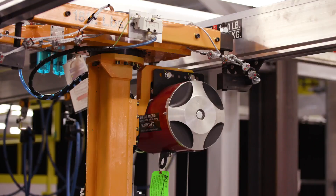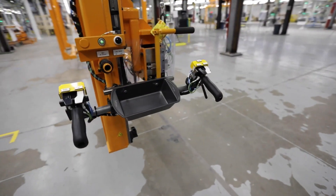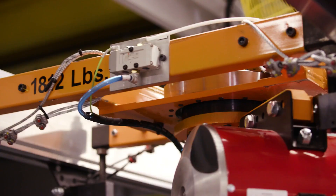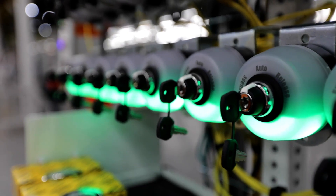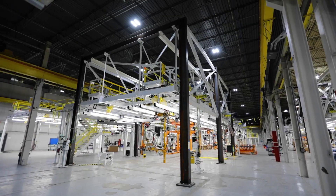We provide a unique single source solution for complete integration of physical assets and data information, offering greater speed, flexibility and efficiencies towards achieving Industry 4.0 visions. Let JR Automation help you implement custom automation tooling for your production.